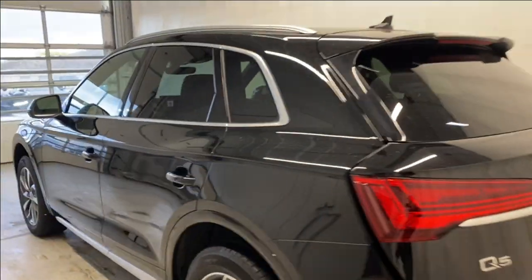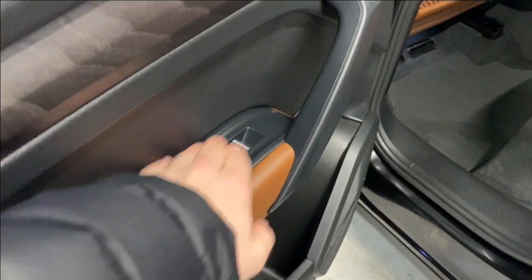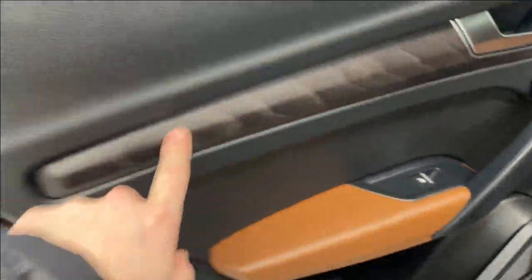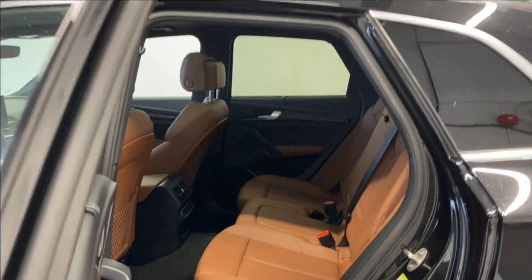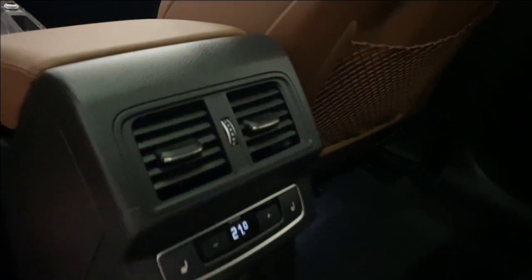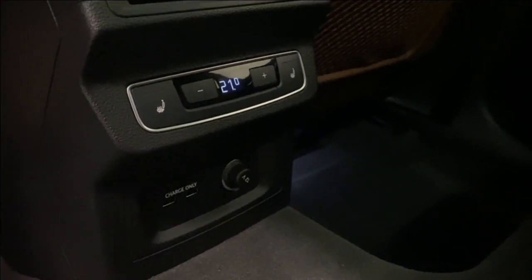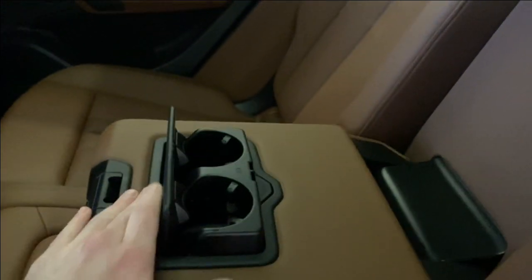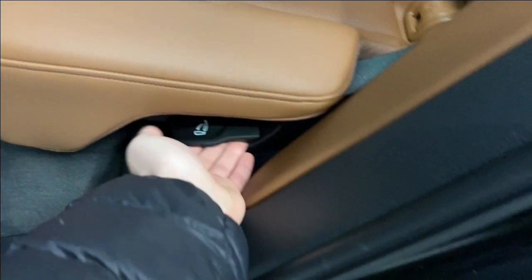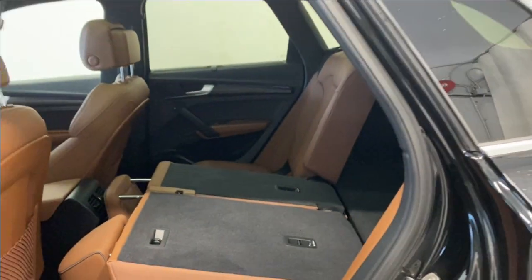Coming to the back seats, we have that same beautiful brown armrest with your power window and wood trim on the door panel. There's a sunshade, tons of legroom and headroom in the rear, and that same beautiful brown leather upholstery. You have two rear air vents, two heated seats for rear passengers, two USB inputs, rear-zone climate control, and a 12-volt outlet. You can also fold down the center armrest for two cup holders. The seats fold down from the rear via a latch — they come down as a 60/40 split right into the cargo area.